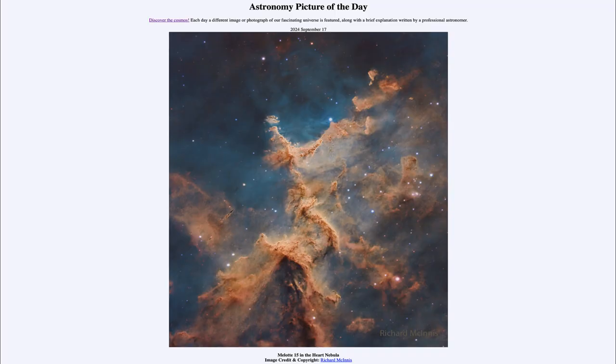Greetings and welcome to the Astronomy Picture of the Day podcast. Today's picture for September 17th of 2024 is titled Malat 15 in the Heart Nebula.